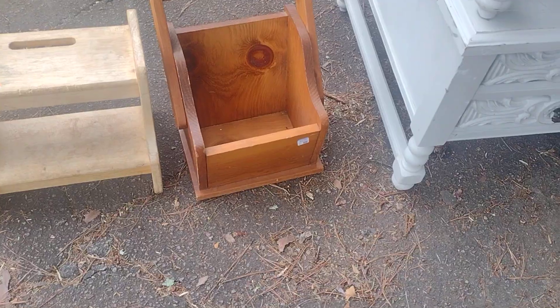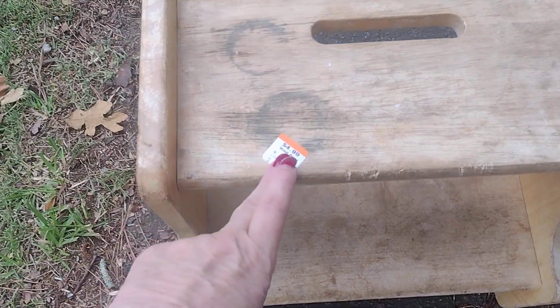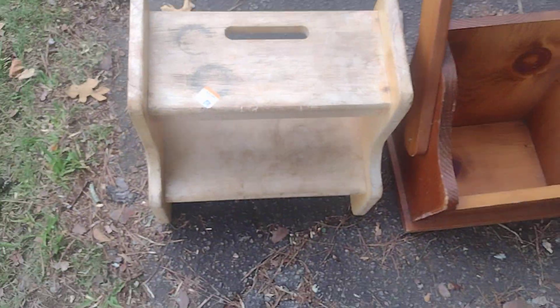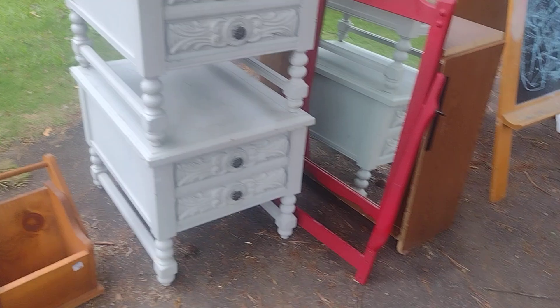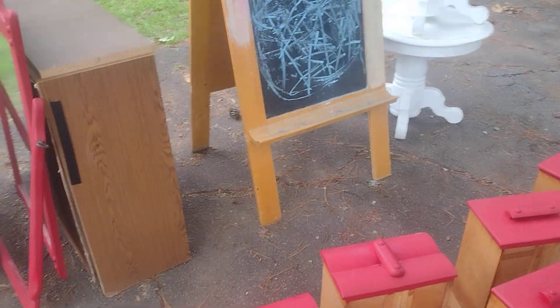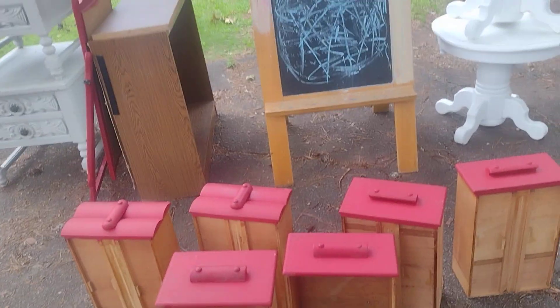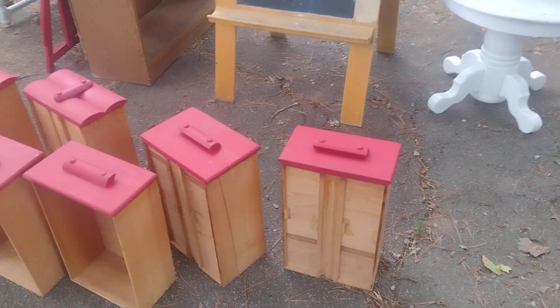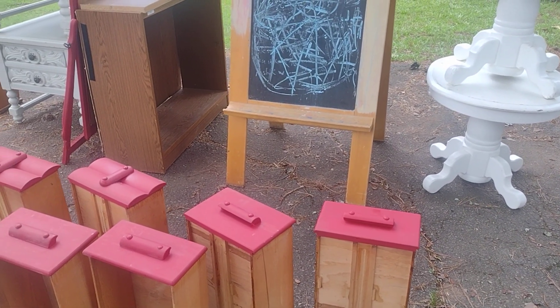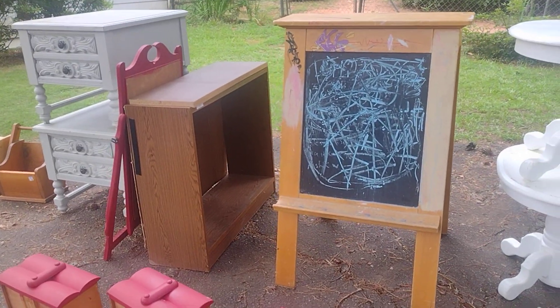I got this little step stool — you can see it's got some water damage and some little chippy spots. It was $4.99 and I'm contemplating doing it in primary colors as well. That is my ugly furniture haul — I got all of this for under $50 this morning, but I had to get up bright and early. If you have any ideas or suggestions let me know, give me a thumbs up, and please don't forget to subscribe!